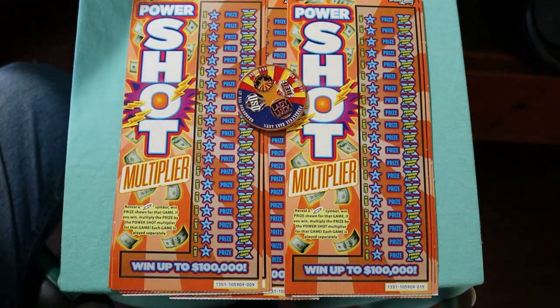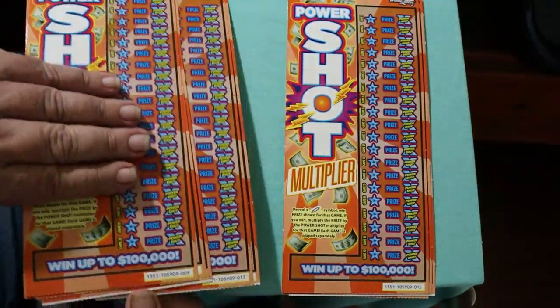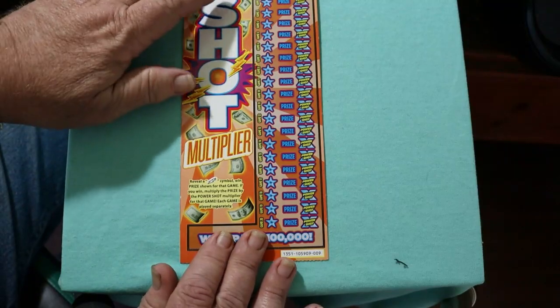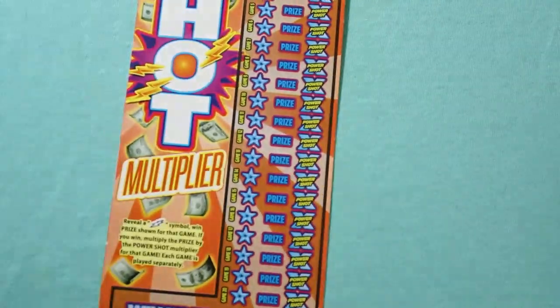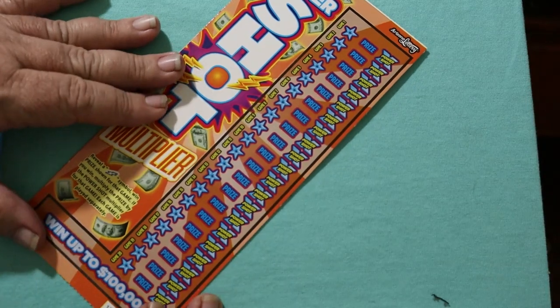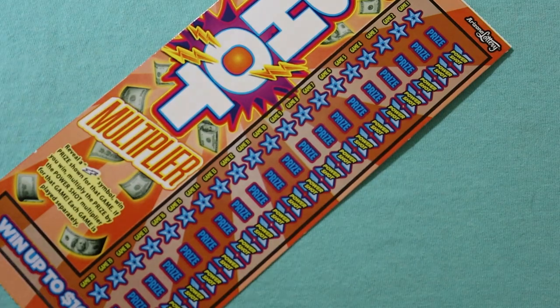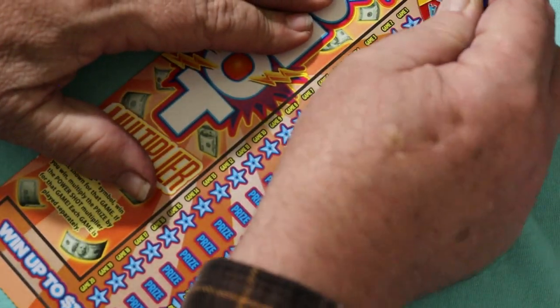We're going to get started directly, starting with ticket 9 and go from there. We're going to do this off at a little bit of an angle so I can get the whole ticket in there on one simple swipe, in theory. And anyway, off we go.